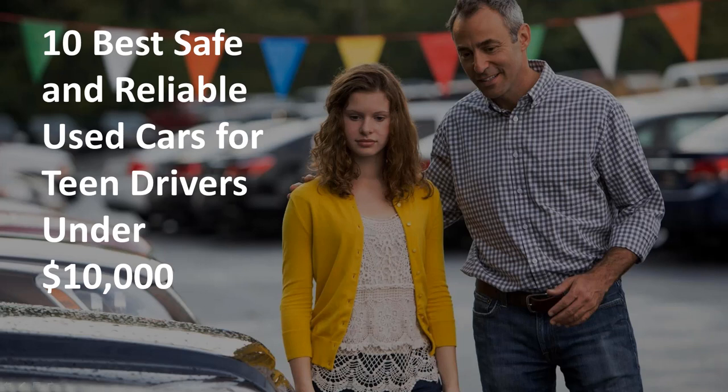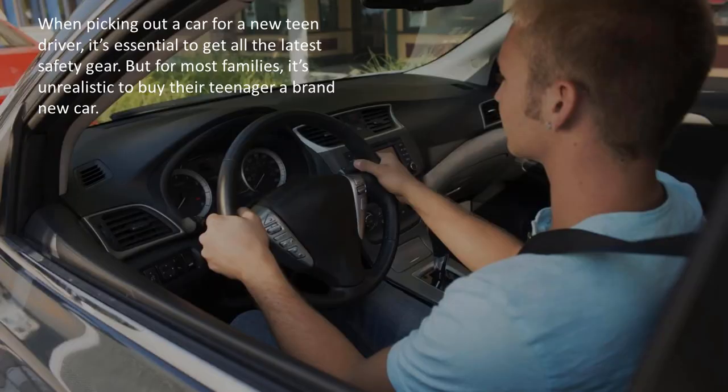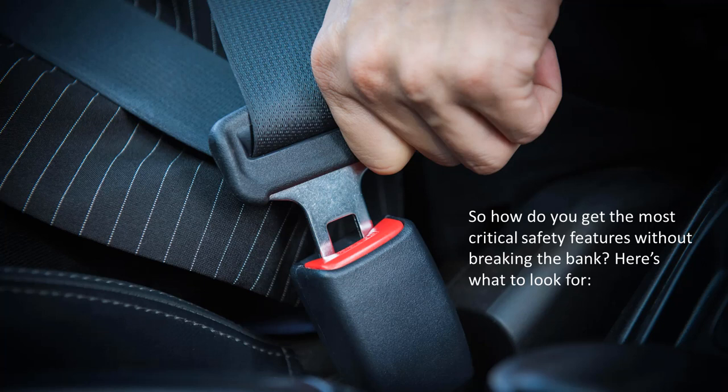The 10 best, safe, and reliable used cars for teen drivers under $10,000. When picking out a car for a new teen driver, it's essential to get all the latest safety gear, but for most families, it's unrealistic to buy their teenager a brand new car. So how do you get the most critical safety features without breaking the bank? Here's what to look for.